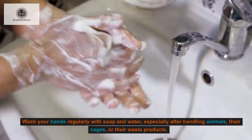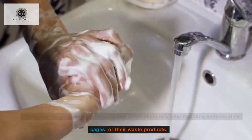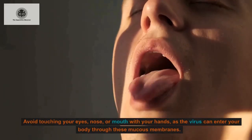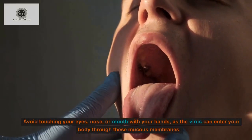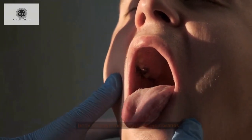Wash your hands regularly with soap and water, especially after handling animals, their cages, or their waste products. Avoid touching your eyes, nose, or mouth with your hands, as the virus can enter your body through these mucous membranes.